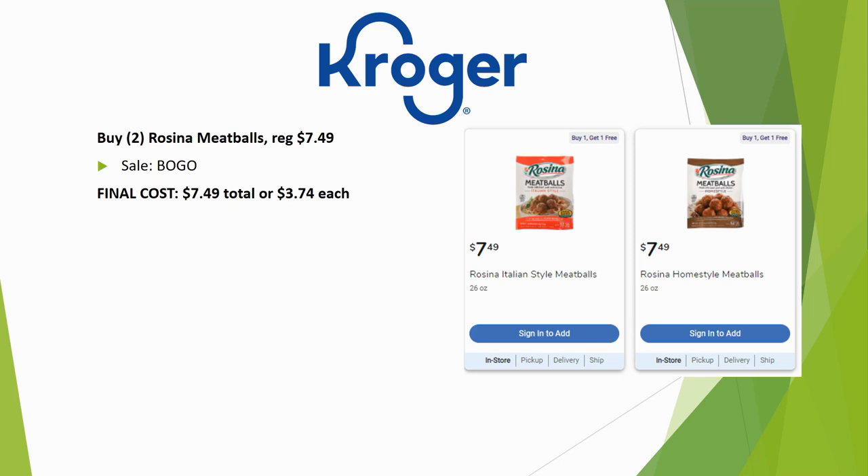Rosina meatballs — grab two bags. Regularly priced $7.49, this week it's buy one get one, so you get them for half price. Final cost $7.49 total or $3.74 each — a really great deal on meatballs.